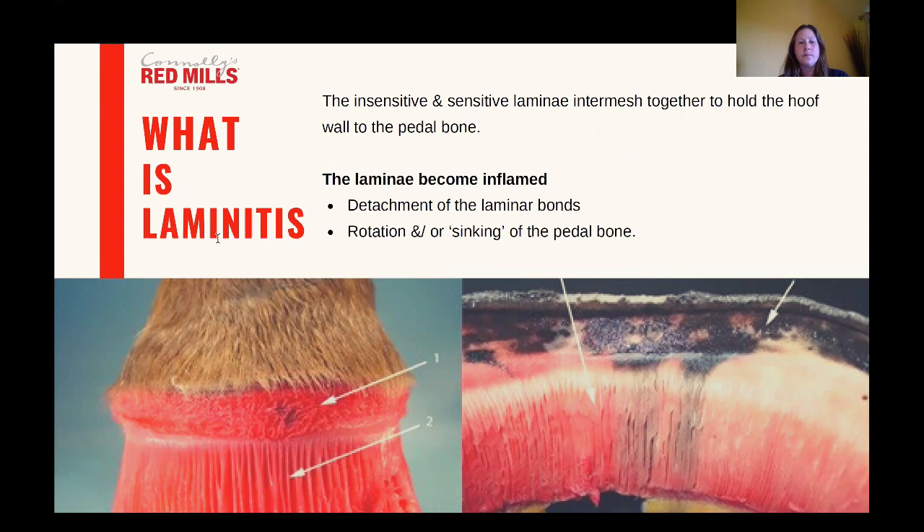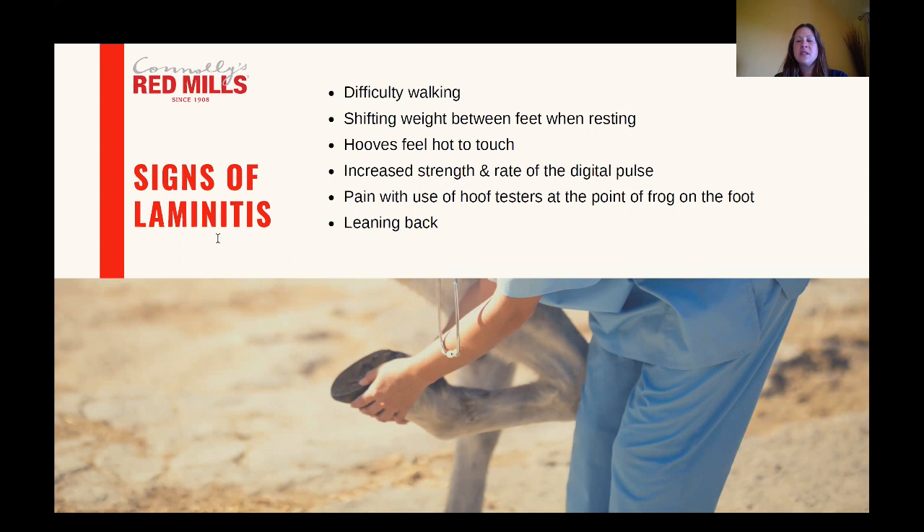There are lots of different signs of laminitis and some horses may display only mild signs whereas others will have very severe and obvious signs. Things to look out for are difficulty walking, particularly on a hard surface. The horse may look uncomfortable and be shifting their weight from one foot to another. The hooves can feel hot to the touch and there could be an increase in the digital pulse and pain in the hoof when tested with hoof testers. In some cases they'll have the classic laminitic stance where the horse is almost sitting back on their hindquarters trying to take weight off their front feet.